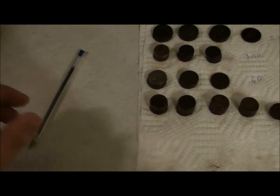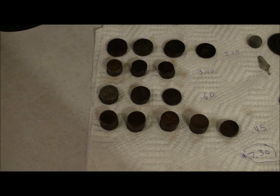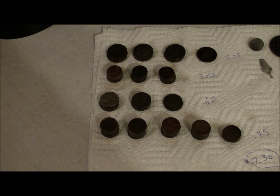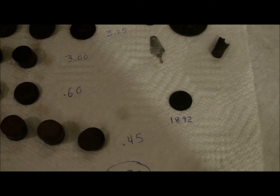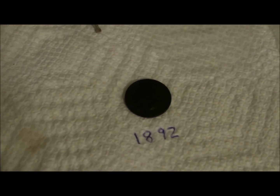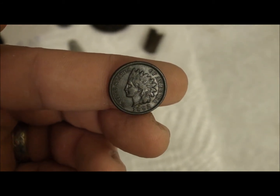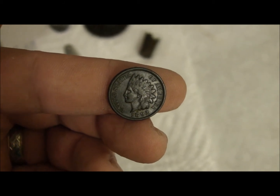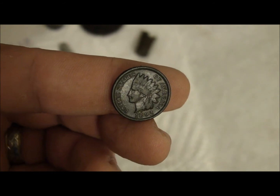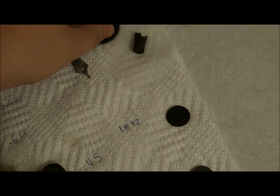Alright guys, hang on, let me pan to the left here. I want it to be a surprise what the date on the Indian head was. Total for clad was $7.37 - most of that came from the tot lot first thing in the morning. And then the Indian head penny, which is 1892. Yeah, I'm excited. I finally broke into the 1800s. It is absolutely gorgeous. 1892, my first Indian head penny, my first coin in the 1800s. And it is freaking gorgeous - full liberty on this puppy. She is sharp.